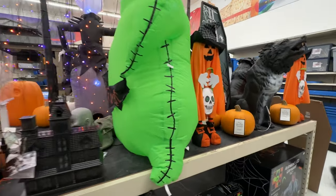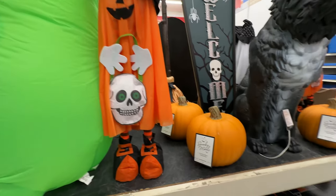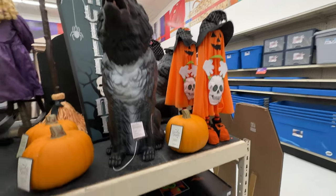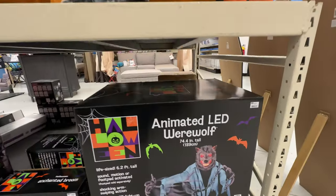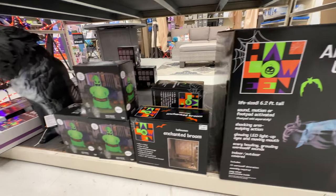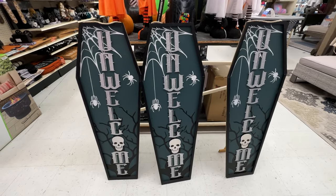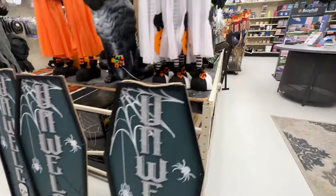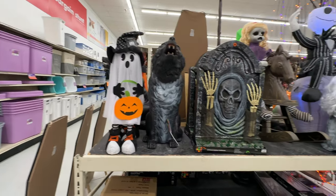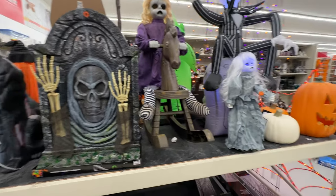I remember seeing that werewolf animatronic for the first time a few years ago thinking how amazing he was. He's got a nice sculpt and he's kind of scary — much better than this other werewolf, which is just kind of embarrassing. I do like these unwelcome signs. I made one for myself last year and did a DIY on that — check it out if you want, but it was much bigger and glowed in the dark.